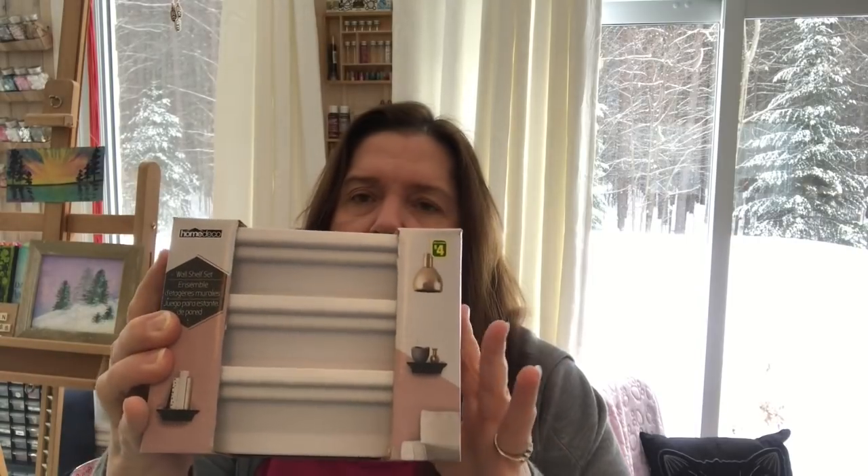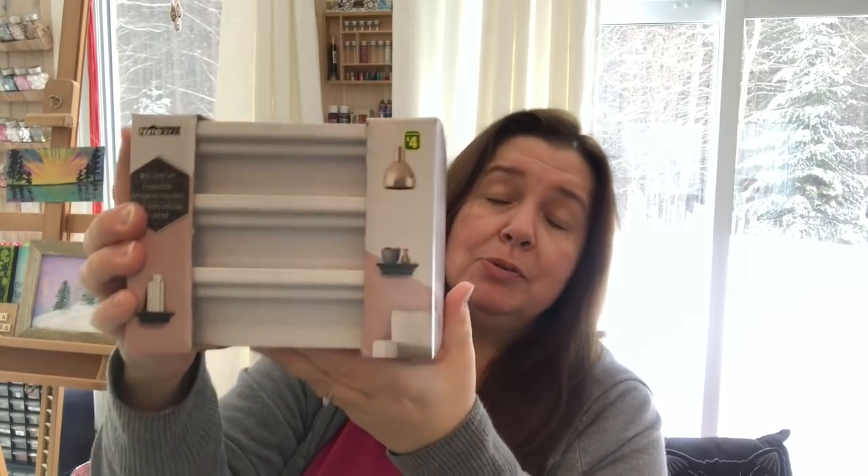Another thing I picked up from the craft aisle is a little package of shelves. I'm thinking I could use these in this room on one of the columns for little knickknacks. I'm not sure if it'll work, which is why I just bought one. They're four dollars, pretty heavy — just little decorative shelves you hang on the wall.